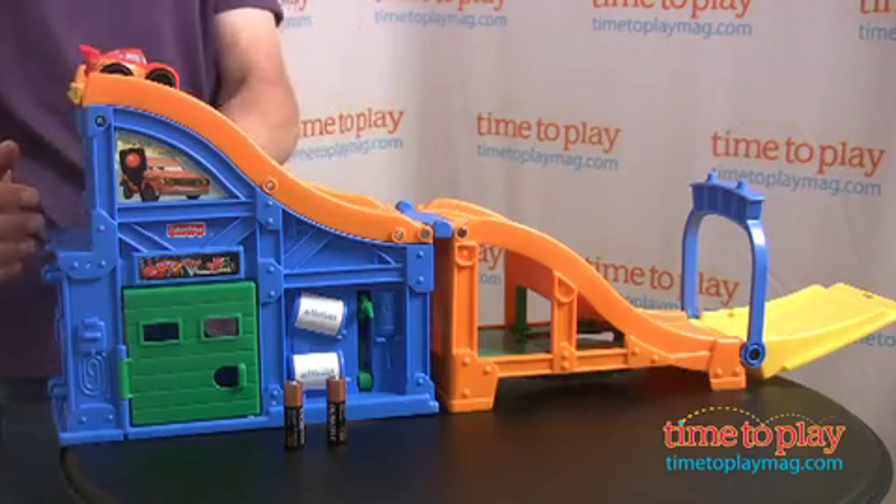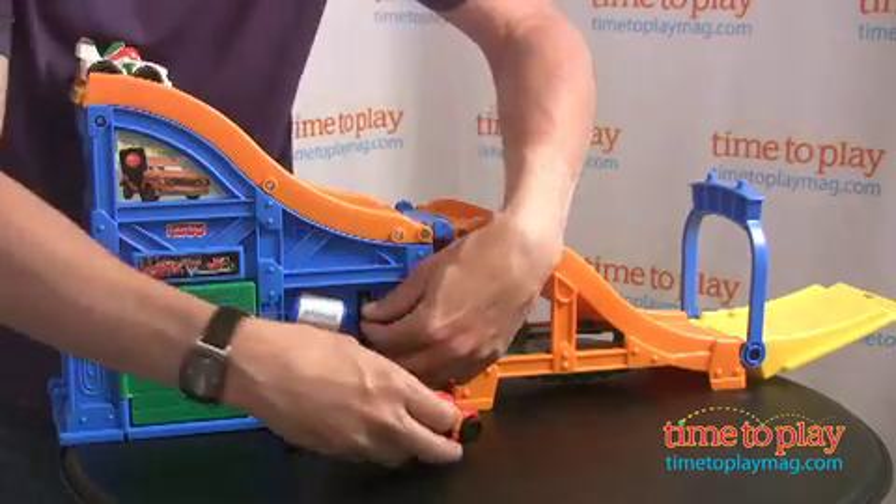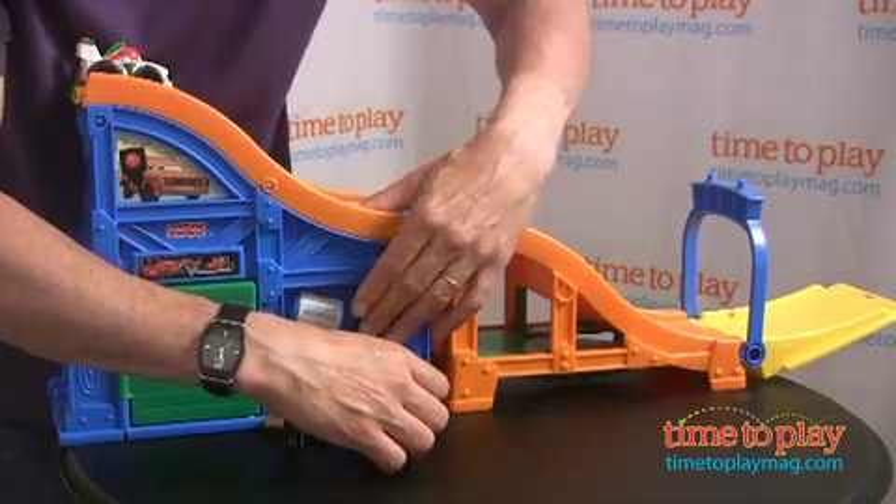It actually comes with two cars. I have Lightning McQueen, and you also have Francesco. If they need gas, you have a little pump — pop in the gas and fill her up.